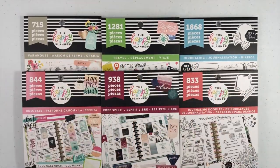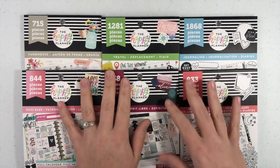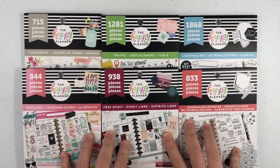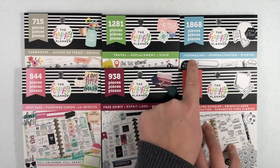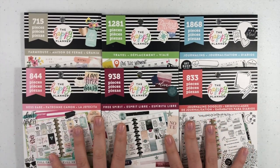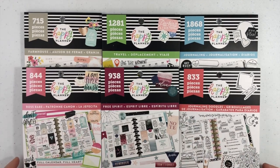Hey guys, it's Amber from Planner Babe Thorne. I just wanted to come on today and give you guys a flip through of the six new sticker books that will be coming to Michaels soon. The titles are Farmhouse, Travel, Journaling, Journaling Doodles, Free Spirit, and Boss Babe. So I'm gonna flip through all six of these and show you guys what the inside looks like.